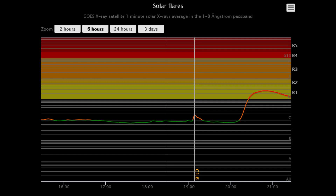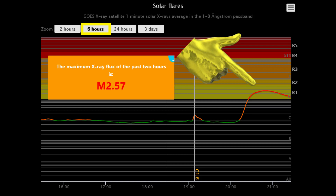This solar flare classification chart for the last 6 hours shows an M2.57 class solar flare that just occurred today.